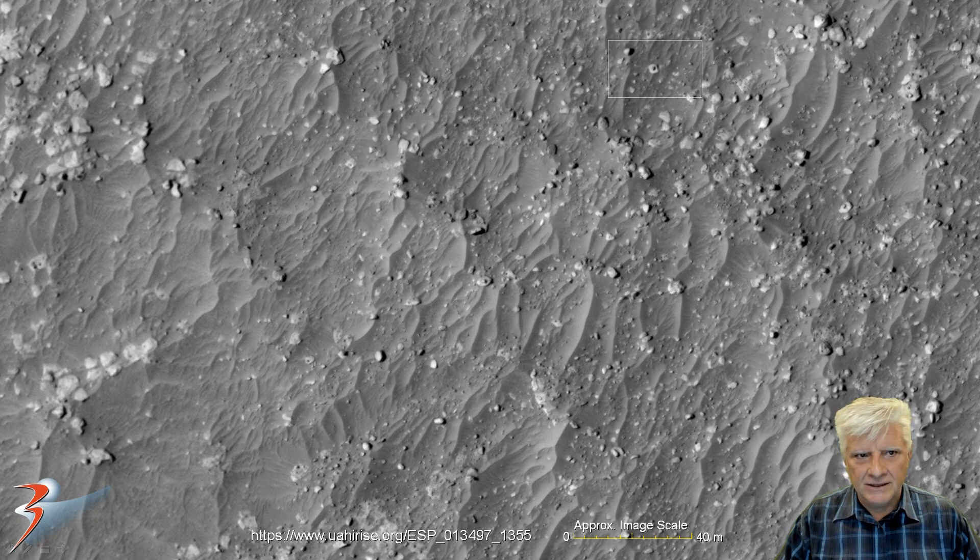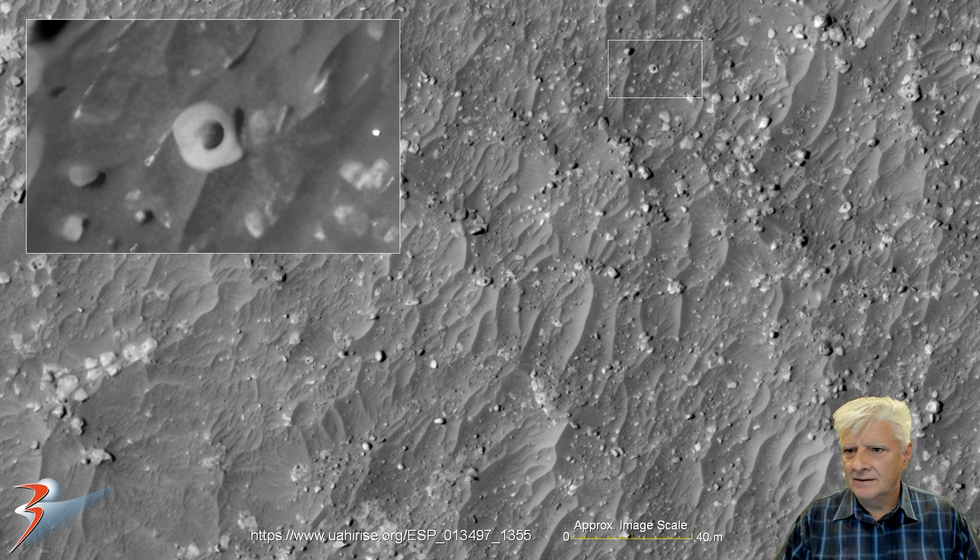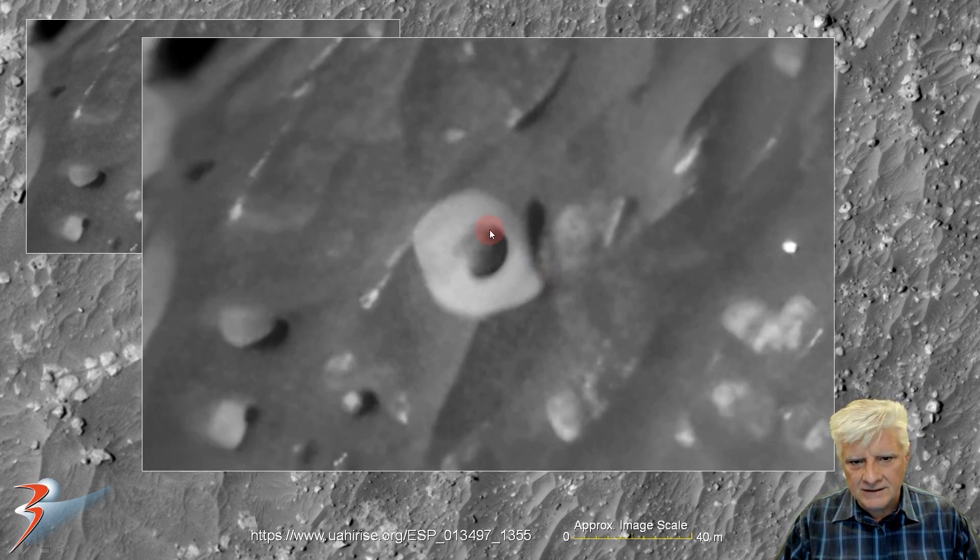We're looking at the object over to the top right, coming in at about 5 meters across. I'm not sure what this is — could that be a hole with this light material sticking out of it? Or is this something casting a shadow? We're seeing nice rounded holes or maybe shadows.